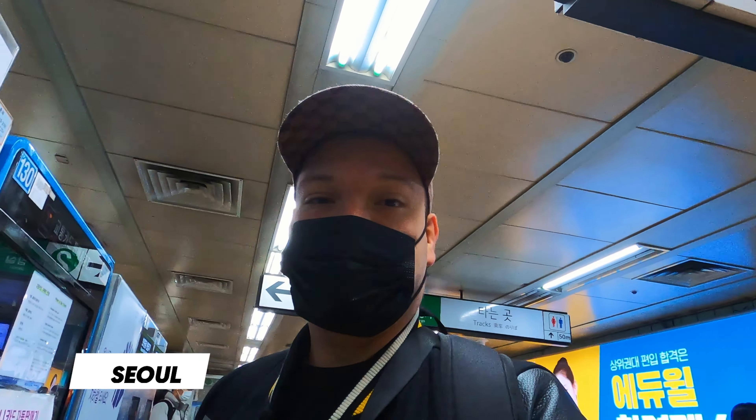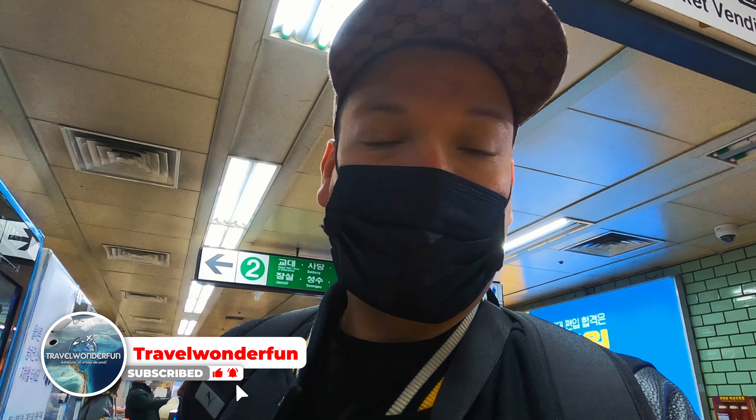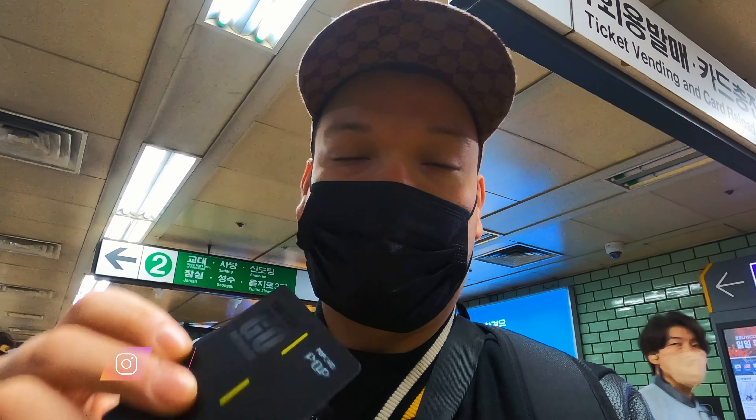When moving inside Seoul the best way is using the public transport — the metro or the buses. It is way cheaper and quite good to use. All you need to buy is a K-card, which is a travel card. You can find it in any convenience store or even at the airport, and from there you can reload it every time you need. Each trip costs around 1,200 won, so that's not bad at all, and it works on all public transport.